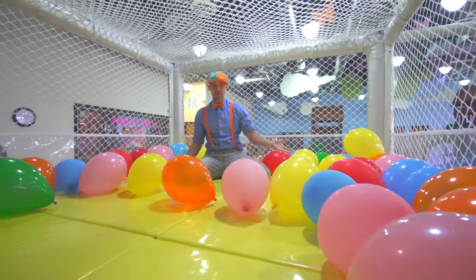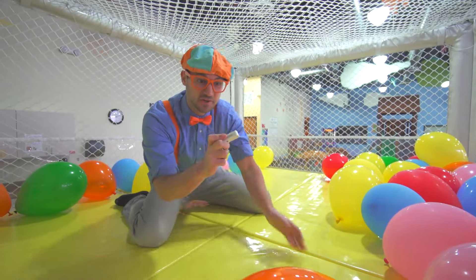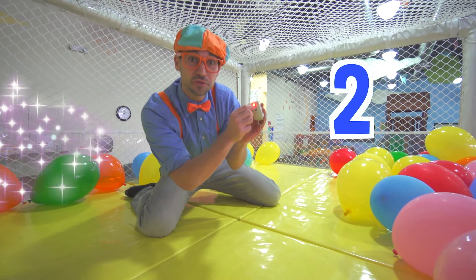Look at this! There's a bunch of balloons! And I have the magic remote! Let's push this button on the count of three! One, two, three!